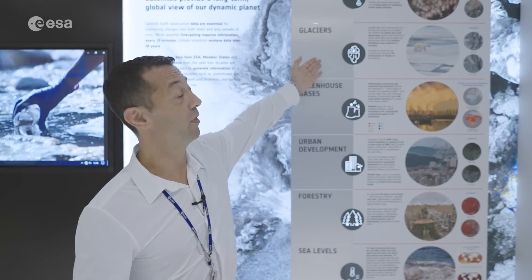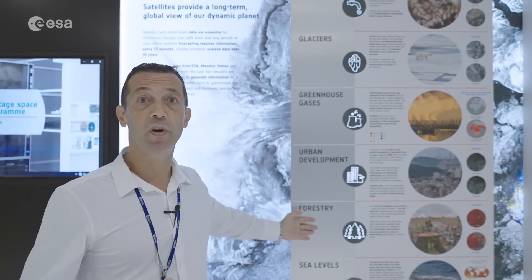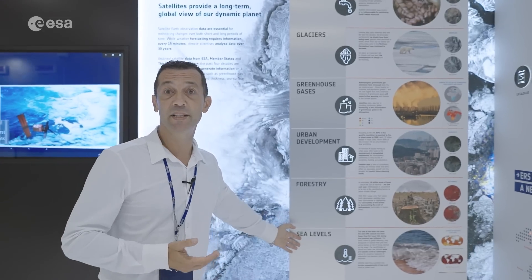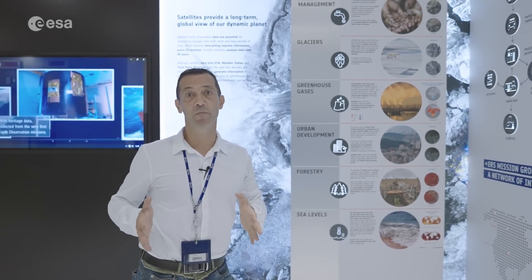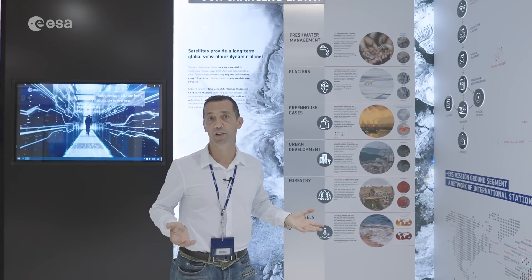And this is happening, for example, in the cases of glaciers and ice melting, in the case of forestry, when we want to monitor the impact of deforestation in the Amazon forest, or the sea level rise. So fresh data provides information on the status of the planet today, while past data are fundamental to monitor change, for example, climate change.